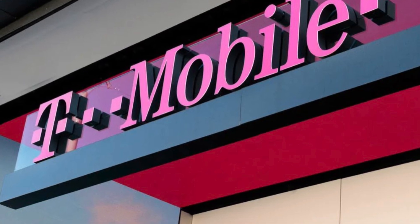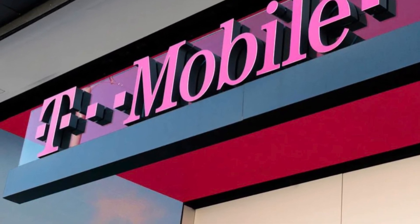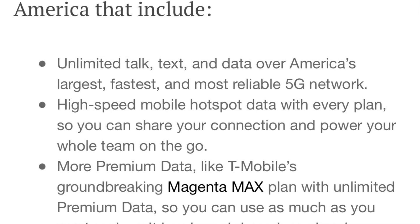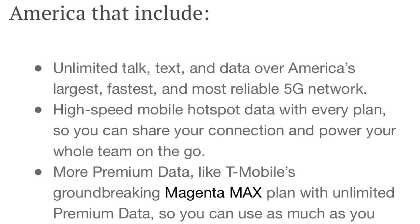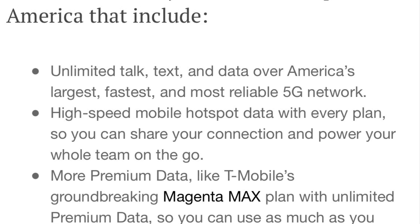Those are the plans. If you're a small business, the pricing is what gets you here. These plans are priced better than AT&T and most definitely better than Verizon. If the reliability is there, if the size of the network is there for your business applications, I think this is a legitimate option.